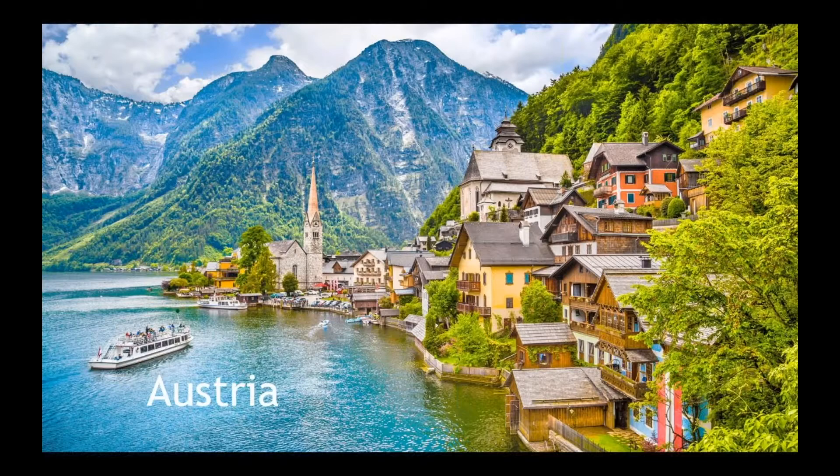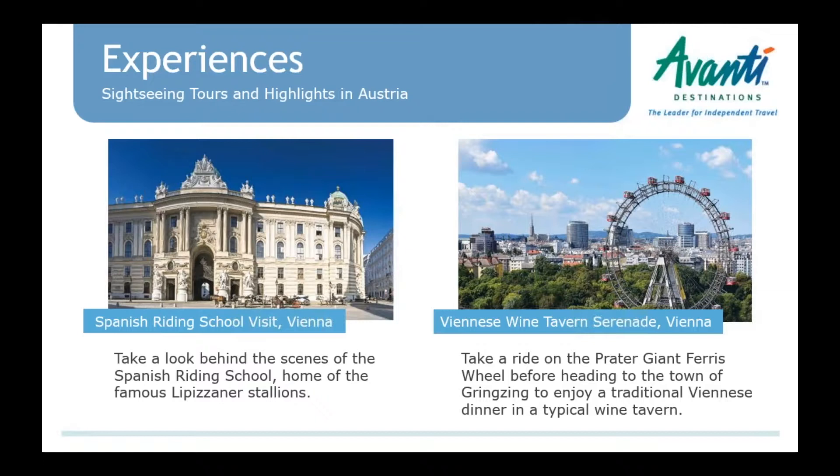Moving on to Austria and Vienna. We've added a few exclusive private experiences. The first is a visit to the Spanish Riding School that takes clients inside the building, behind the scenes, with its history — and they get to see some of the horses in their stalls. The architecture of the building alone is worth visiting. We also have the 'Private Viennese Wine Tavern Serenade' — an evening program starting with a ride on the Ferris wheel for views of Vienna, then a private transfer to the village of Grinzing, known for its wine taverns, for dinner, wine tasting, and local music.